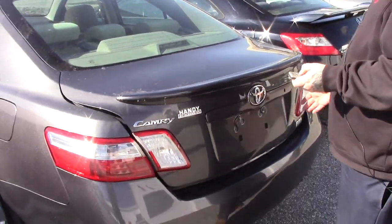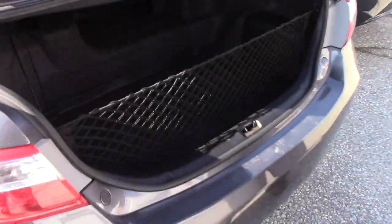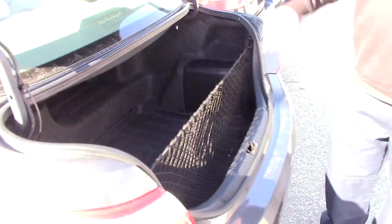Push and hold the button on your key fob, it easily pops your trunk lid. You've got plenty of space for storage back here, a nice all-weather floor mat to protect your carpeting, and you've got the cargo net here as well.